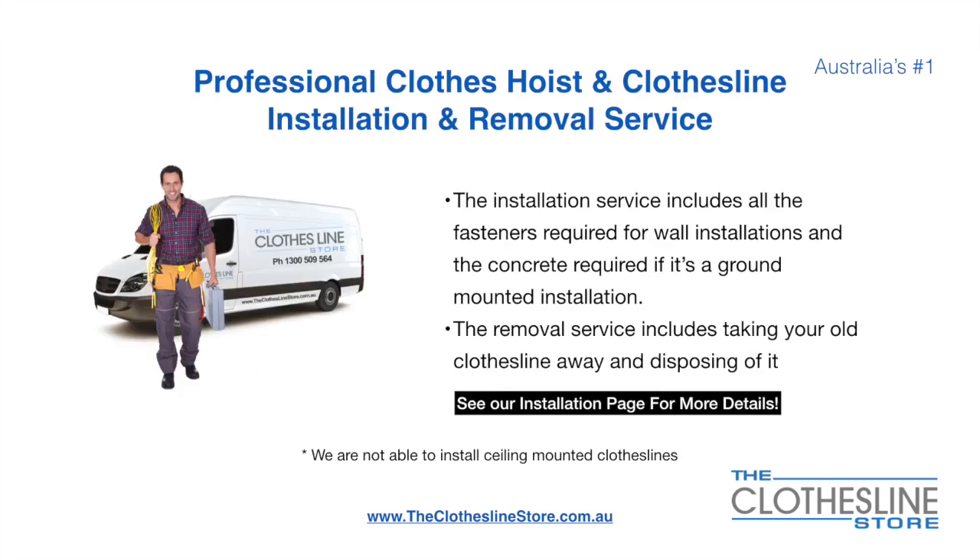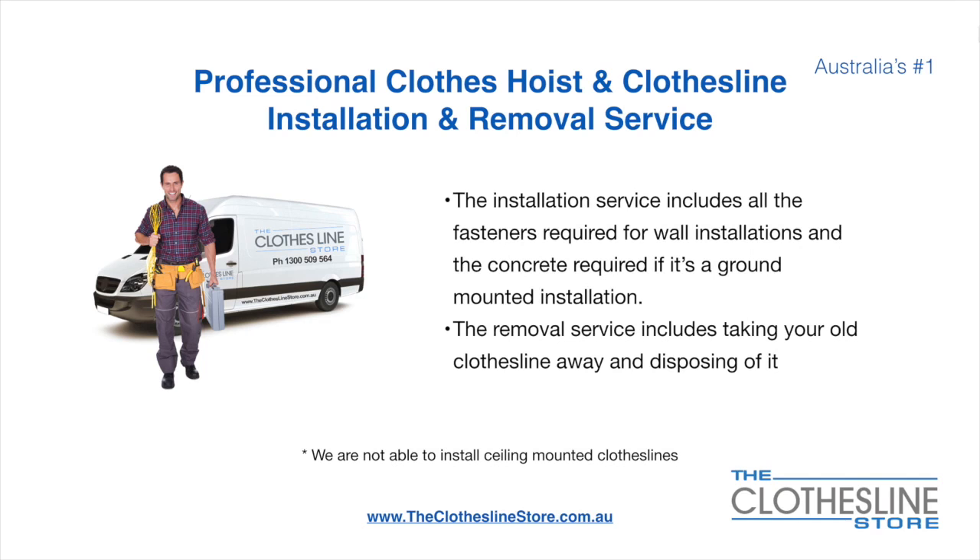If you require professional clothes hoist or clothesline installation and/or removal, we can assist. The installation service includes all the fasteners required for a wall mounted installation, and concrete when we do a ground mount installation. The removal service also includes taking away and disposing of your old clothesline. Unfortunately, we don't install ceiling mounted clotheslines.